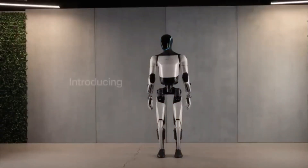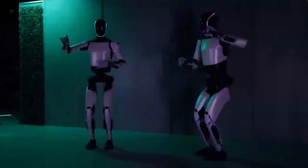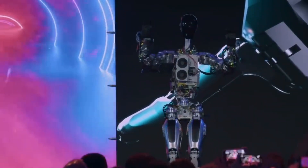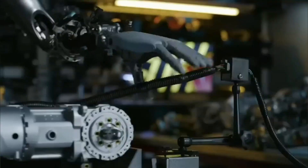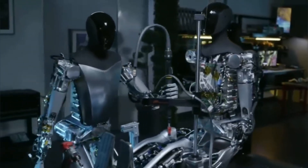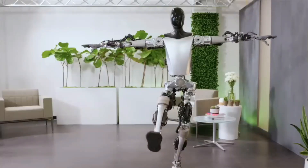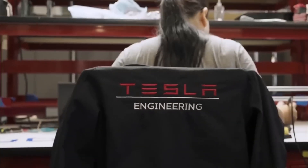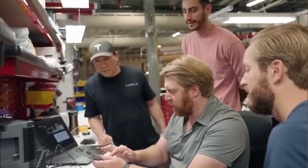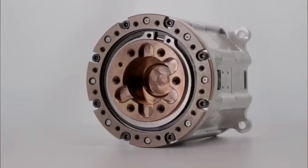Now, with the latest generation, Tesla's Optimus has undergone massive refinement and improvements. One key reason for this is Tesla's decision to use their in-house custom-designed actuators. During Tesla's Q2 2023 investors' conference call, Elon Musk explained that the actuators needed to meet Tesla's high standards, and such high-quality actuators were not available from suppliers. This prompted Tesla to design custom actuators specifically tailored for Optimus. Tesla's custom actuators are expected to be among the best in the world, further enhancing the capabilities and performance of the Optimus robot.